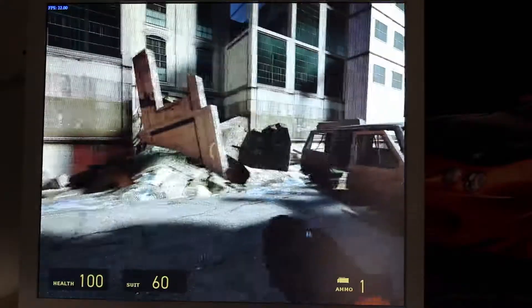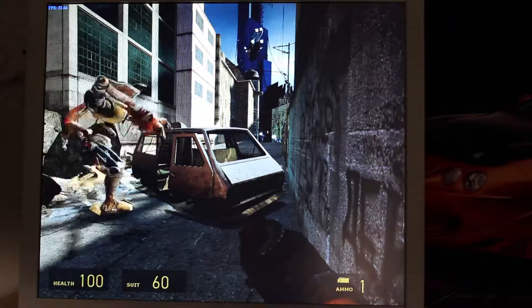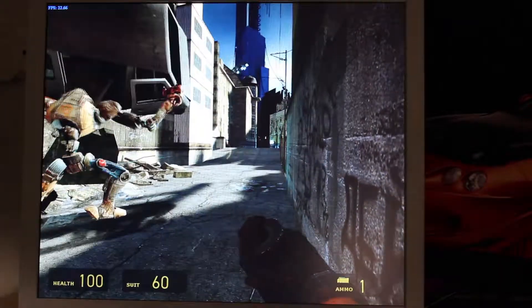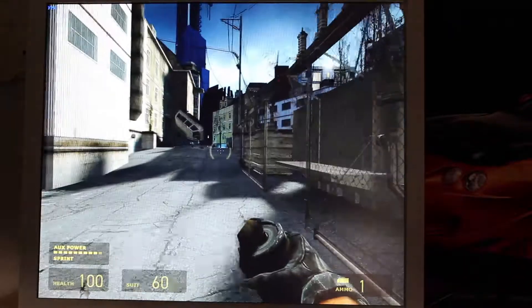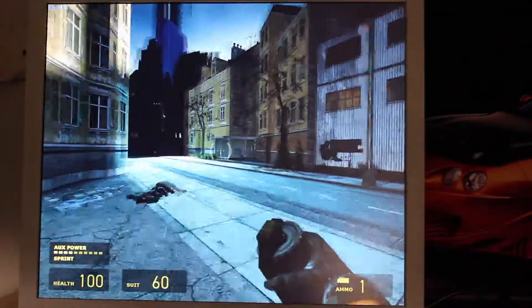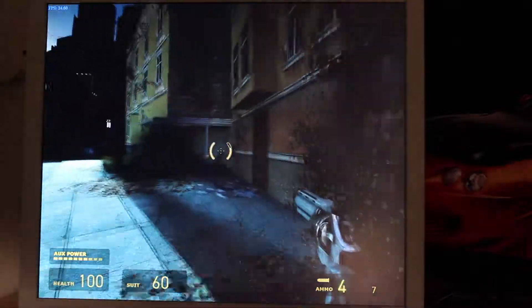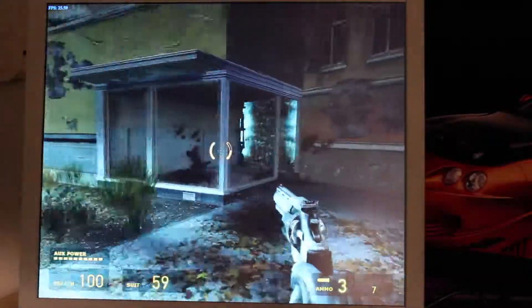Half-Life 2 really saw a benefit from the additional VRAM and it reflects in the higher FPS. However the dips were pretty bad — when there were lots of particles or action on screen we'd see big dips down into the low 20s and sub-20s. I really would not consider it playable on this graphics card at 720p.